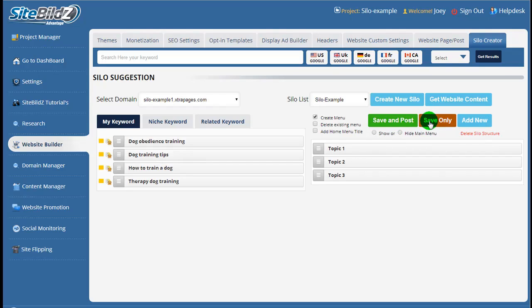A couple of important things to notice in the Silo Creator are the save and post button and the save only button. If you don't have your domain live or your theme ready yet, you can create the silo and click save only to save it and implement it later. If your theme is up and live, hit save and post to apply the structure to the website. In the select domain section, there's a drop-down list of available websites in your project. On the right-hand side, you can create a new silo or select one previously created from other projects, which will appear in the drop-down as you build more silos.